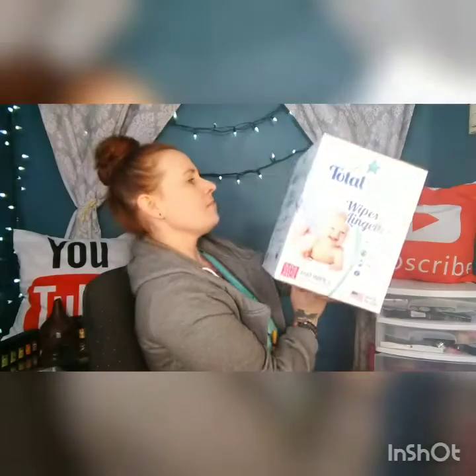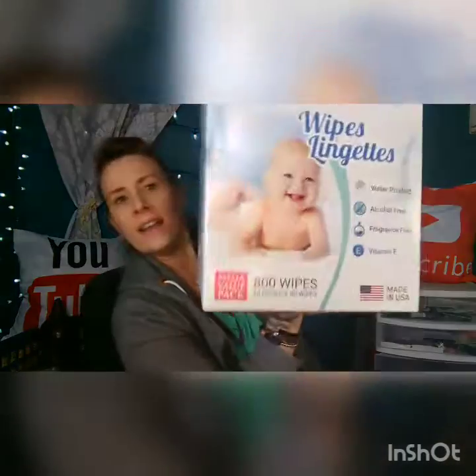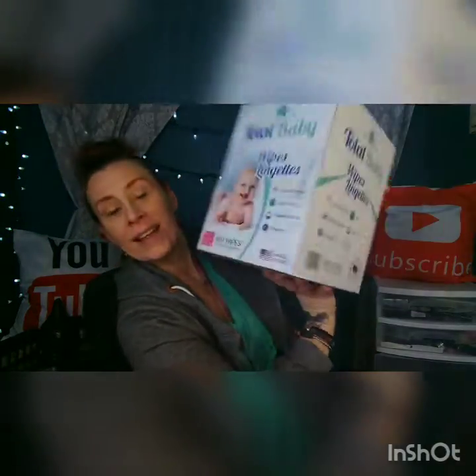This is what's in the box — Total Baby Wipes, and there are 800 wipes. There was a promo code to get these for six dollars. I think they're out though, but if you want to go look up Total Baby Wipes and see if they're back in stock, check if they have them for that same deal.